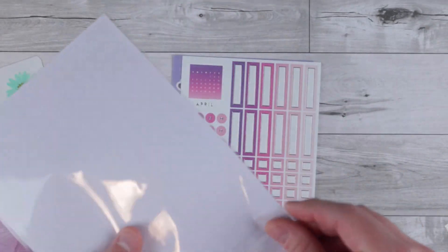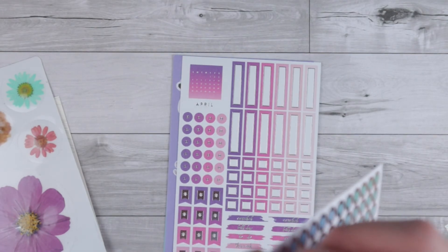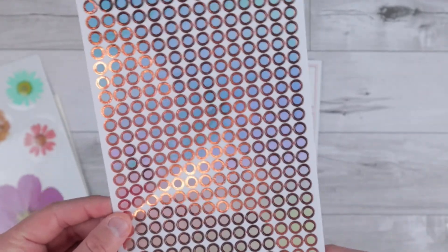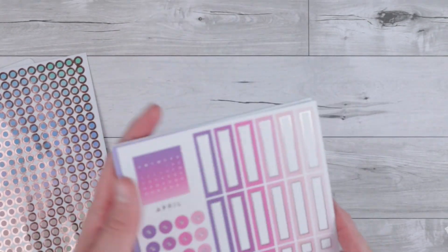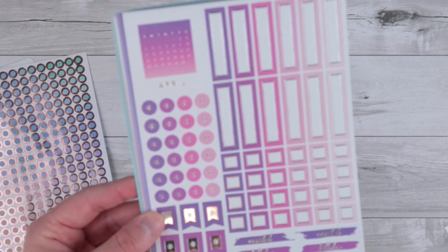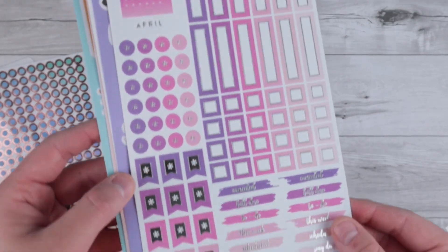It looks like we have another individual sheet — some really fun dots in a rose gold. They're not transparent, I don't think, but I love these kind of stickers and I will definitely get some good use out of them. There's a ton of different colors on here — it's kind of hard to tell on camera because the foil just wants to pick up, but I really love this functional sheet. And then it looks like we end with the monthly stickers, and this is what has kept me coming back to this subscription. It looks like the same setup as January through March, and these colors for April are just so pretty.